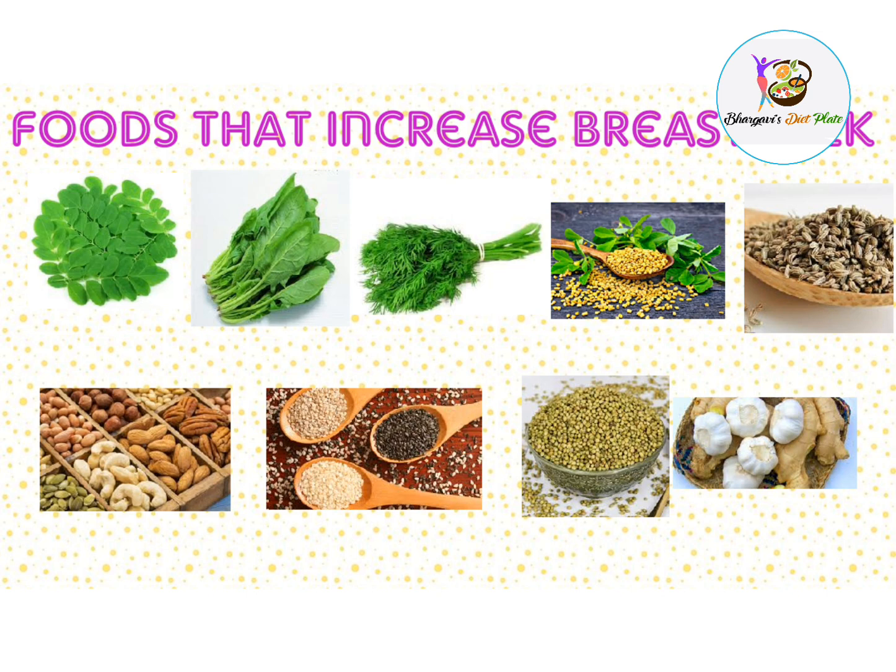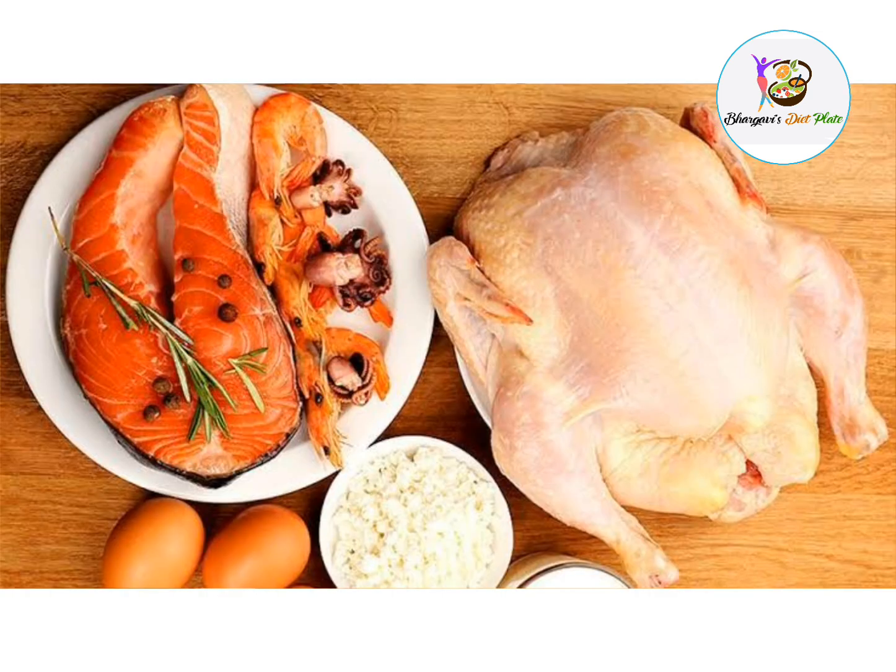Also include nuts and seeds. If you want to make a daily meal plan, you can choose foods daily and make a meal to support mother's milk. For non-vegetarians, you can also add eggs, chicken, fish, mutton, etc.